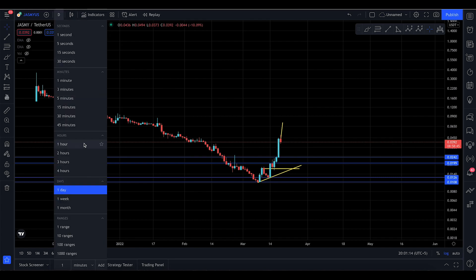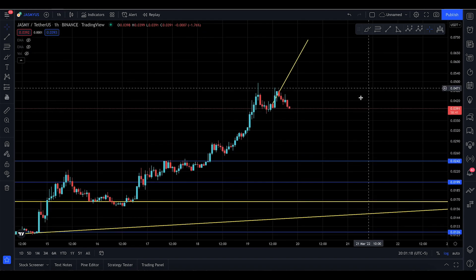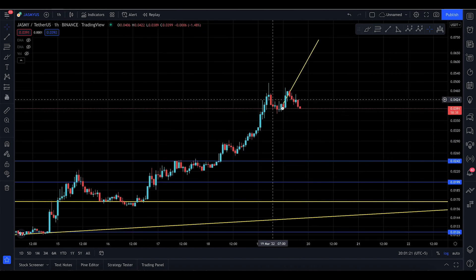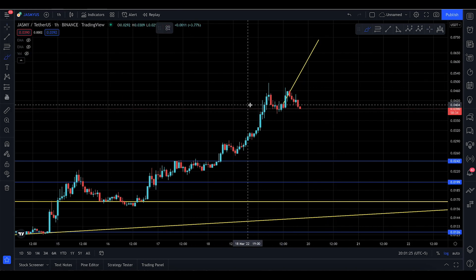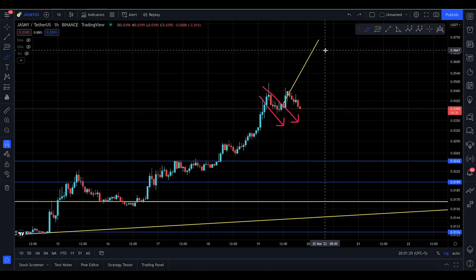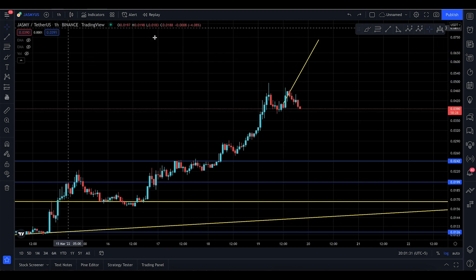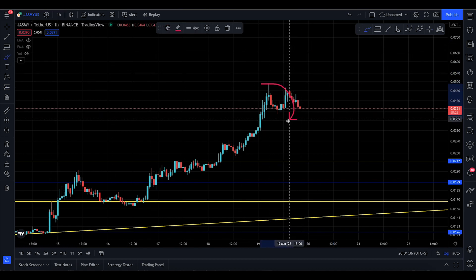I want to bring the second part because I think it's needed. Today, what seems like a bull flag here — I just want to talk about the twisting of the charts. Even though this looks like some sort of a bull flag that appears to go to the upside, it might not play out.